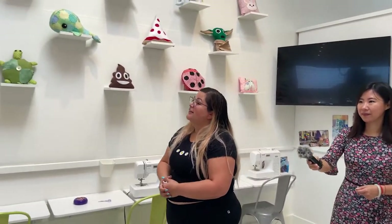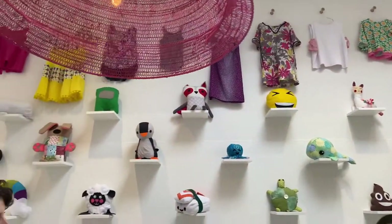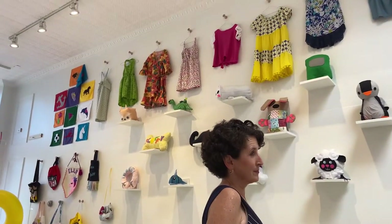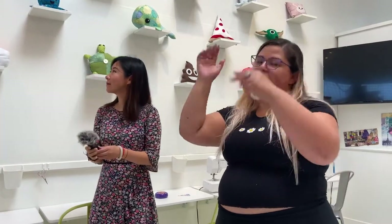How advanced do you have to be before you can make an outfit like that? You can be very new to start. We do a simple skirt, pajama pants, a pair of shorts — those are all very fresh beginner projects that you can do on like your second day, maybe. And then from there you just move up: a beginner dress, then intermediate dress, and it just kind of builds up your skills.